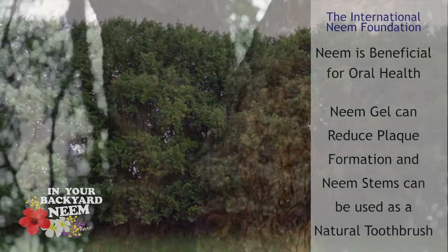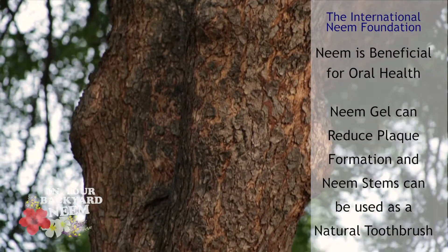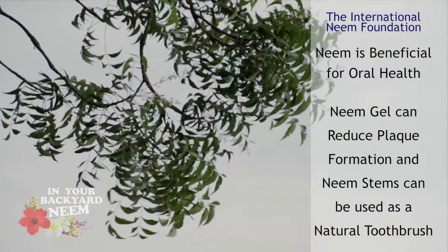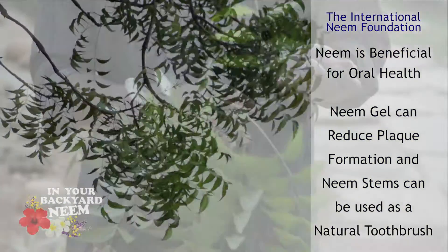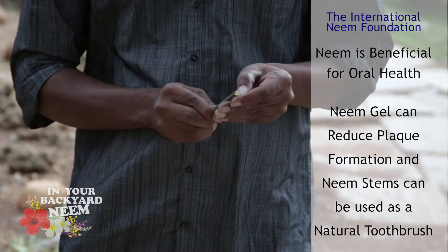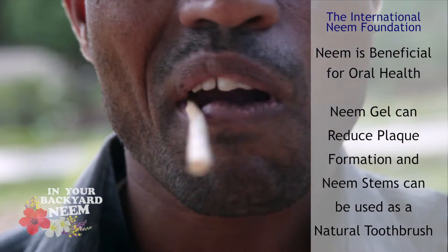The International Neem Foundation reports that applying neem leaf extract gel twice a day for two weeks has been reported to reduce overall formation of plaque in the mouth. Neem stems can also be used as a natural toothbrush given their antibacterial properties.